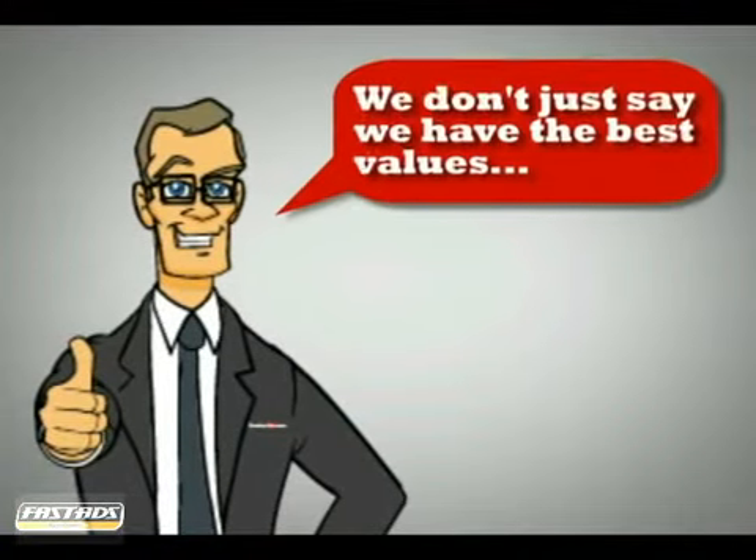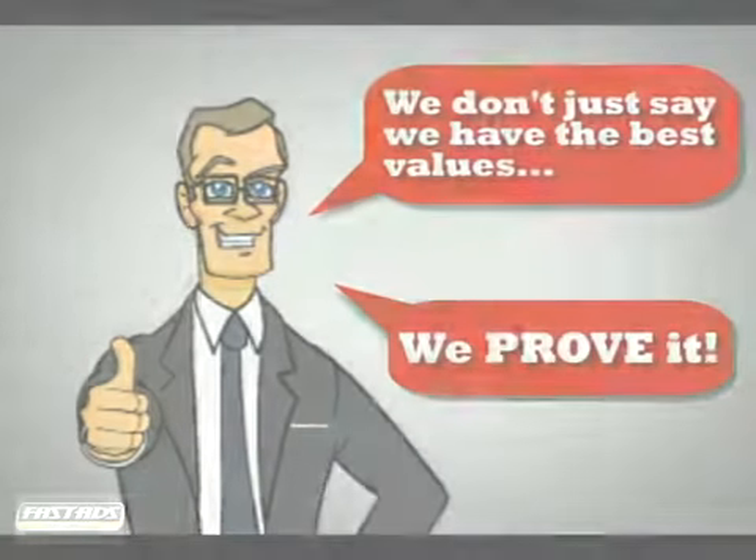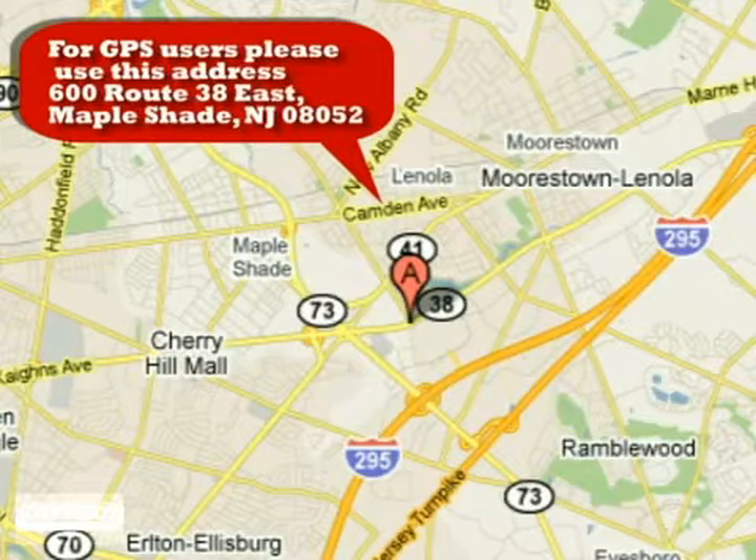At Classic Chevrolet, we don't just say we have the best values and offer the most competitive prices. We prove it. Just minutes from Philadelphia at 600 Route 38 East in Mapleshade, New Jersey.